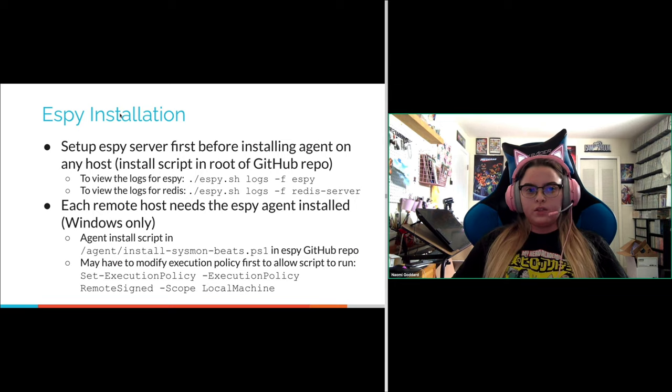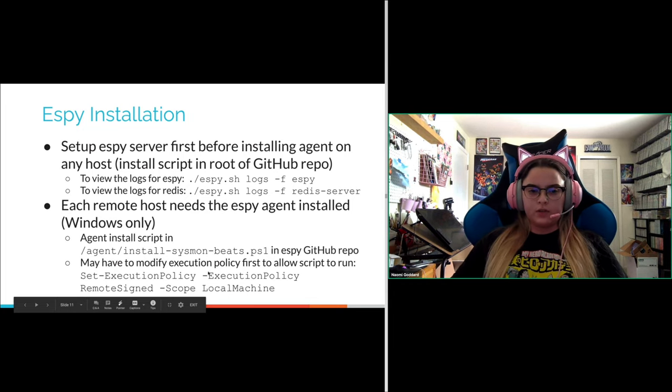The installation for SB is straightforward. You want to set up the SB server first before installing the agent on any hosts. The install script is in the root of the GitHub repo. To view SB's own logs, you use the SB shell logs. Each remote host needs the SB agent installed — it is Windows only, so SB won't work for Linux or macOS users. The agent install script is in the agent folder in the repo, and you may need to modify your execution policy for the script to run.